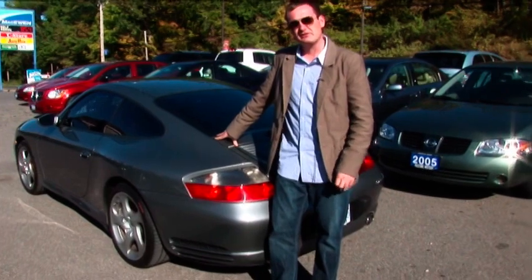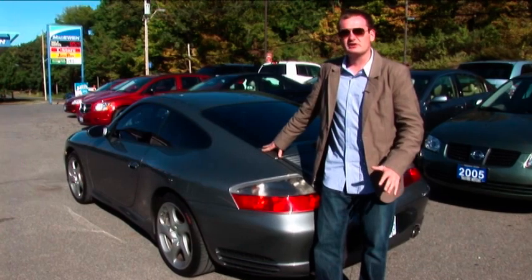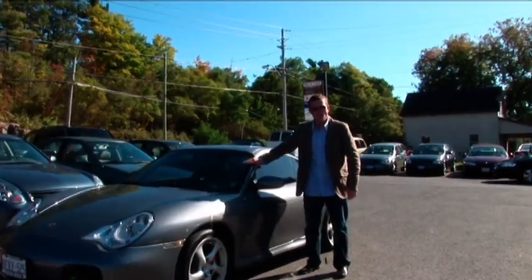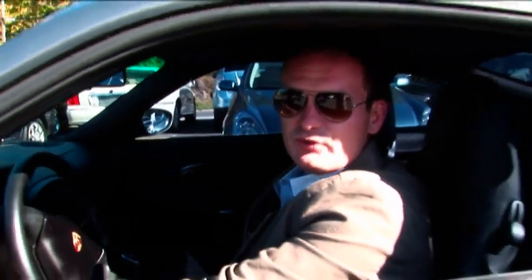If you're looking for a European feel in a car, this is definitely the car for you. Great styling, sleek look — a little less in the horsepower, but a little more in the technology. I'm Dave Watson; thanks for tuning in to What's Your Pastime? See you again next week.